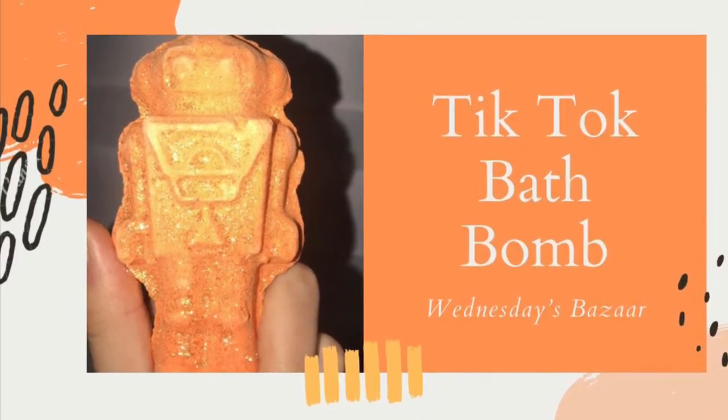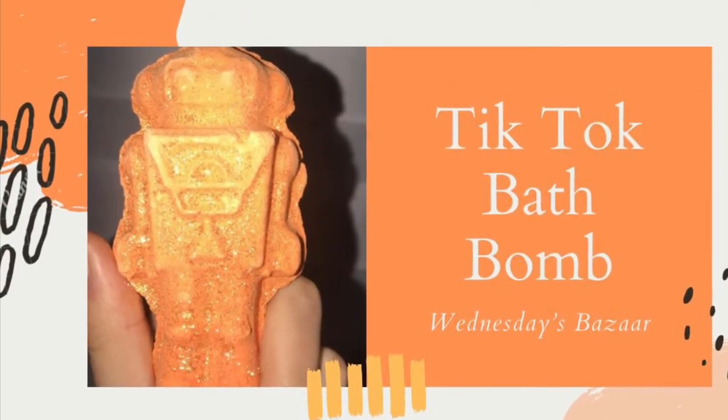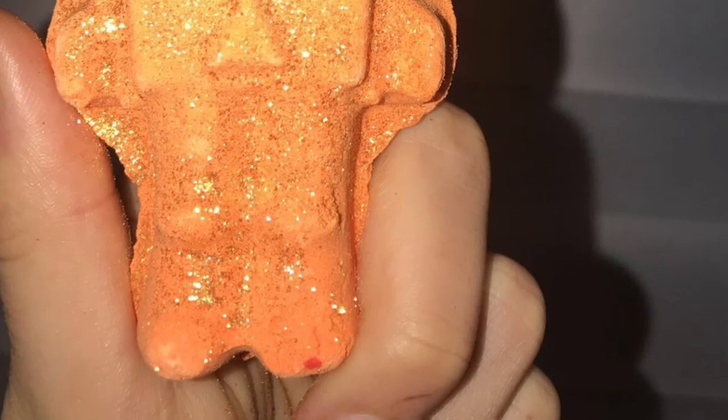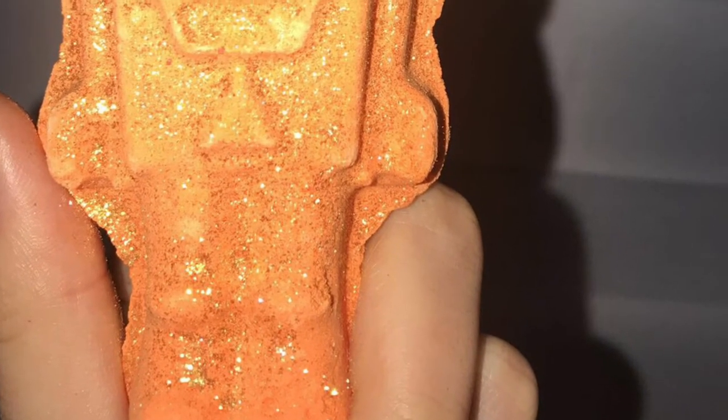Hi guys, welcome back to my channel. So today I'm going to be doing a review and demo of the TikTok bath bomb. This was a new bath bomb for the Lush Christmas collection.